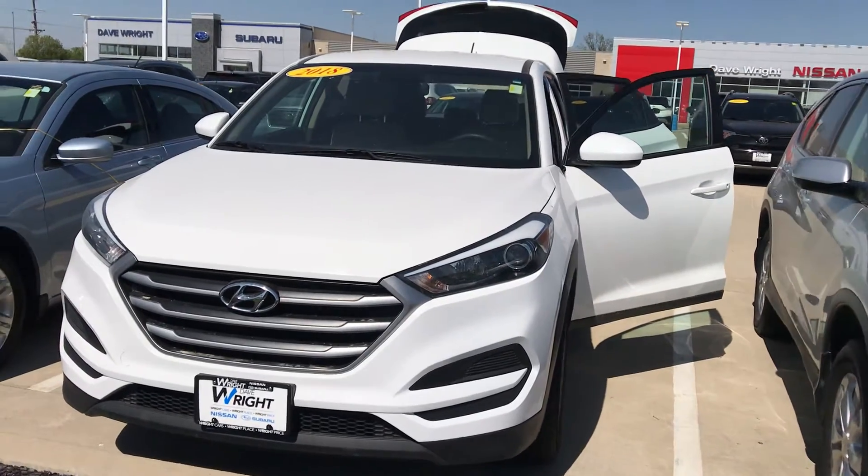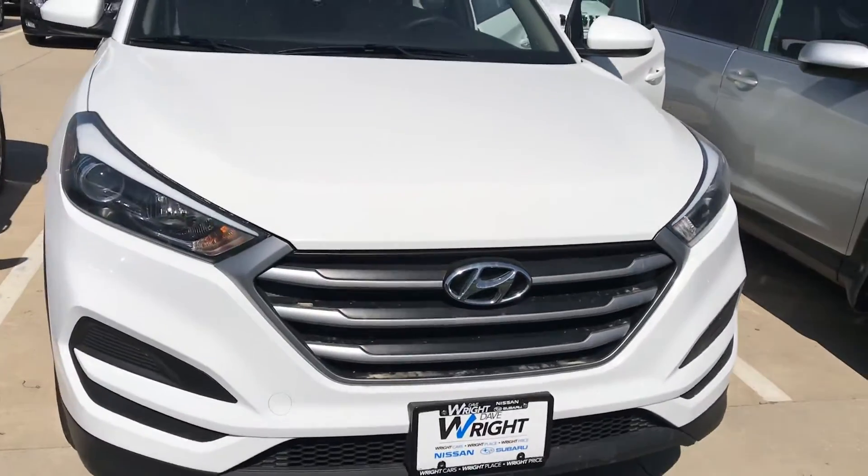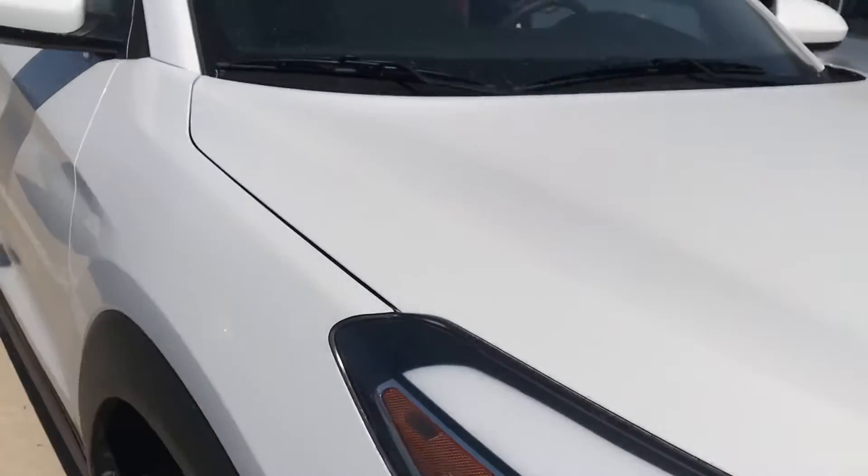Hey guys, Nikki here at Dave Wright Nissan Subaru. Here's that 2018 Hyundai — I did want to give you a look at this one as well.